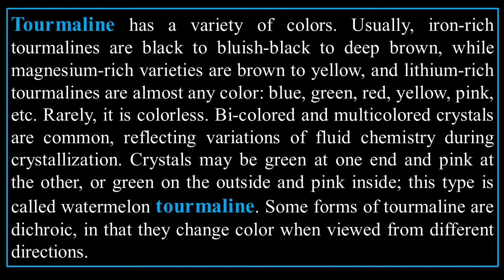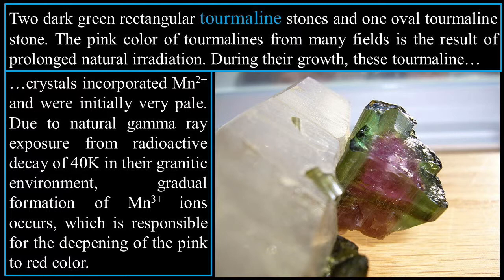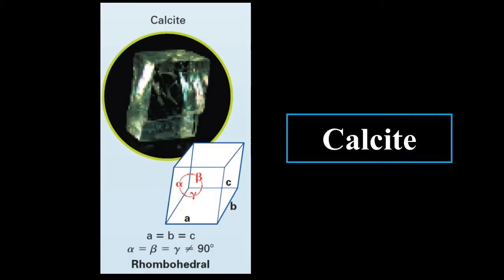Some forms of tourmaline are dichroic in that they change color when viewed from different directions. The pink color of tourmaline from many fields is the result of prolonged natural irradiation. During their growth, these tourmaline crystals incorporated manganese²⁺ and were initially very pale. Due to natural gamma ray exposure from radioactive decay of ⁴⁰K in their granite environment, gradual formation of manganese³⁺ ions occurs, which is responsible for the deepening of the pink to red color.